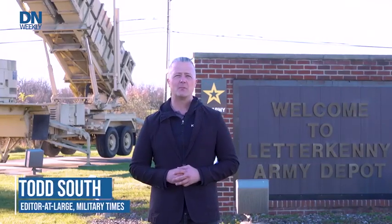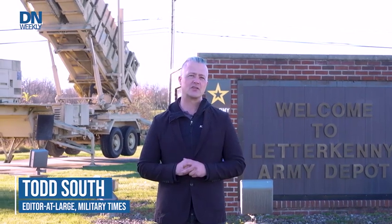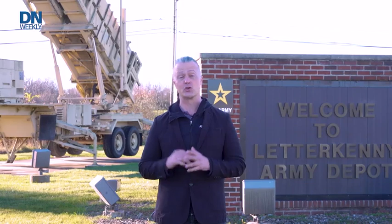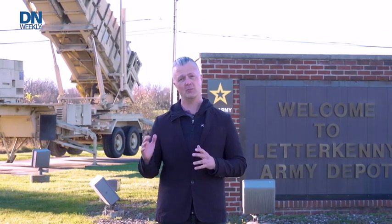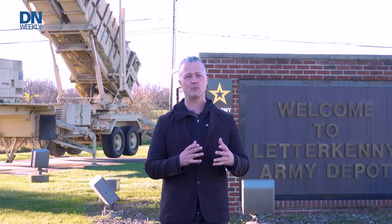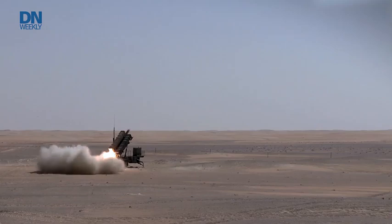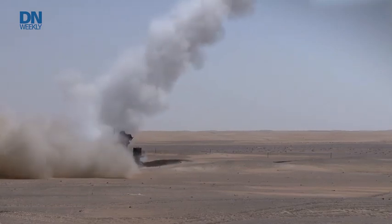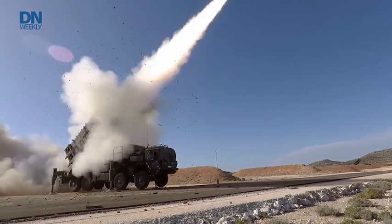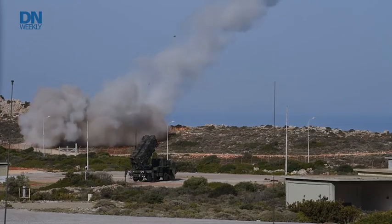We're here at the Letterkenny Army Depot in south central Pennsylvania near Chambersburg. Nearly 20,000 acres of facilities have been around for more than 80 years, shortly after the beginning of World War II. Ever since then they've done maintenance and repair on major Army platforms such as the Nike missiles, the Avenger missiles, and for more than 30 years now the Patriot missile system, which has been key from everything from the Persian Gulf War to modern day, still being used actively across combat zones across the globe.